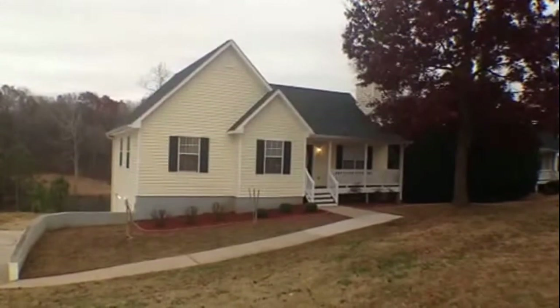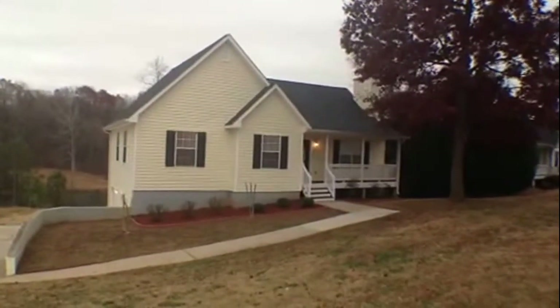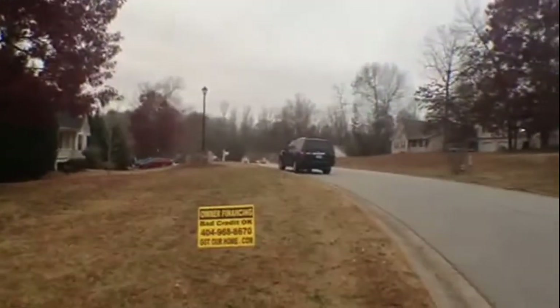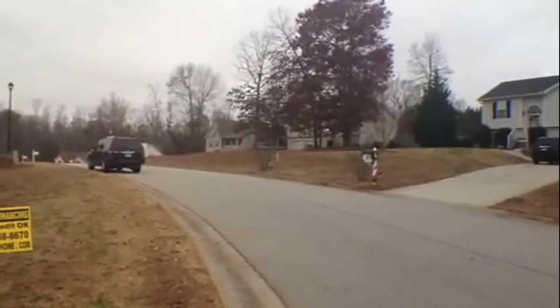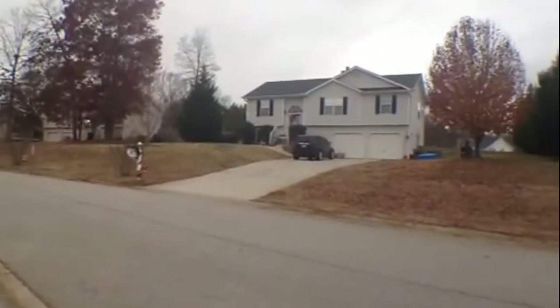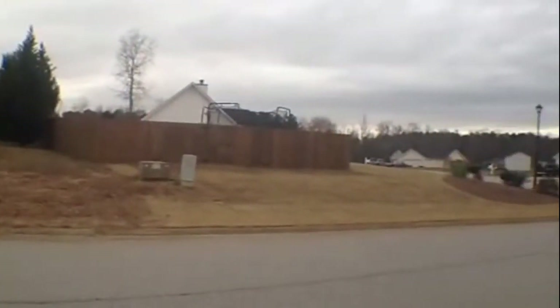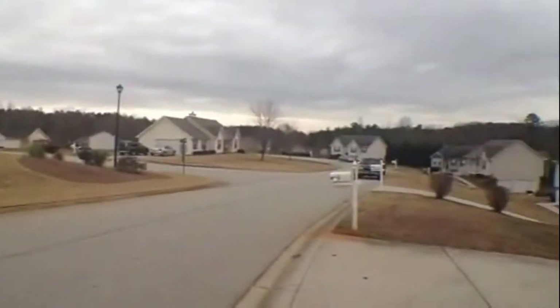Here we are today at 160 Hunter's Lake Drive in Villarica, Georgia. As we scan around you can take a look at this really pretty Hunter's Lake subdivision here in Villarica, full of nice homes with large landscaped lots. Really great neighborhood for families.